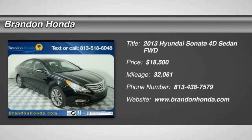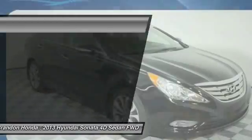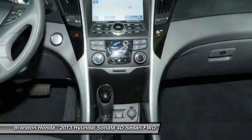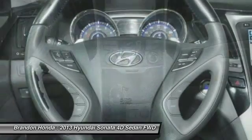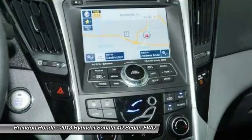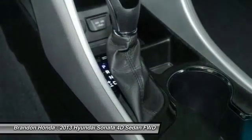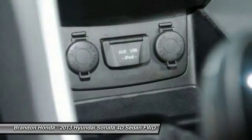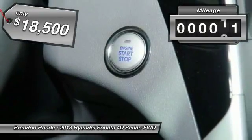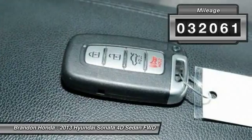The 2013 Hyundai Sonata has a long list of technologically advanced interior features and options that make driving safer, more convenient, and much more fun. Don't forget the exterior corrosion protection — a 14-step roto-dip system that provides unmatched protection for your Sonata — and it is priced below $20,000. This vehicle has less than 35,000 miles.